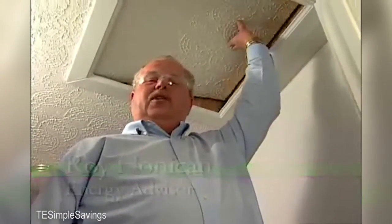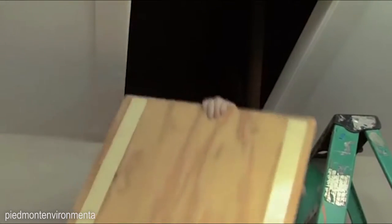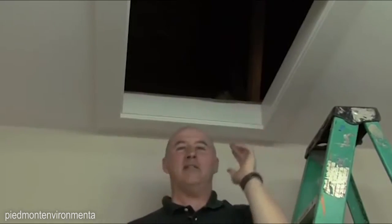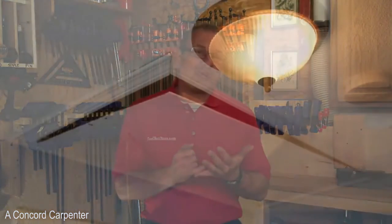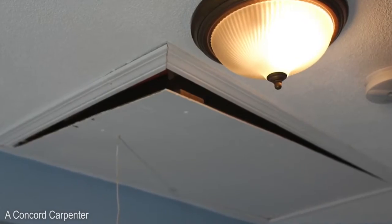An improperly sealed attic hatch can let your hard earned dollars go right out the ceiling. The important thing to learn is that there's not really anything up here insulating the space — it's like having an open window in your home. Attic ladder hatches: most attic hatches do not close properly and they leak like a sieve, and are major sources of heat loss and air leaks.